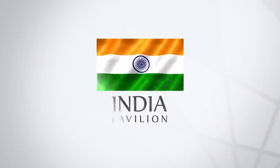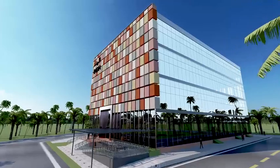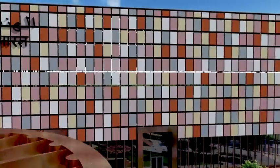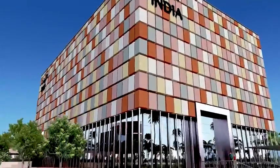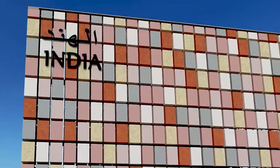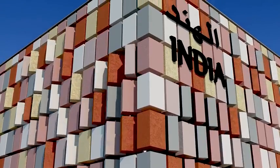Welcome to the India Pavilion at Expo Ground Dubai. This is a four-story building that will showcase India's cultural diversity, ancient treasures, achievements, and leading opportunities with cutting-edge technologies. The facade is made up of 600 individual blocks that are capable of kinetic movements, symbolizing the theme 'India on the Move.'